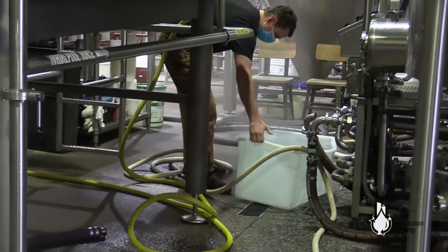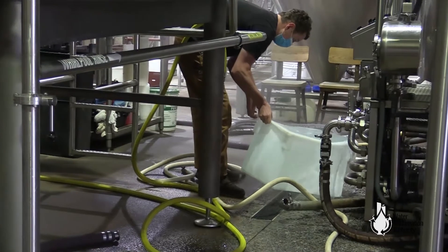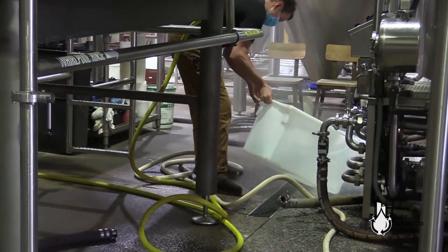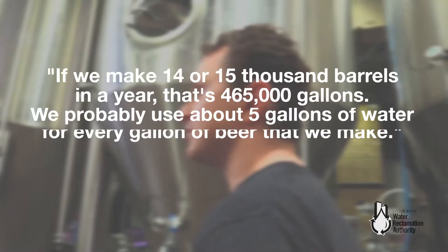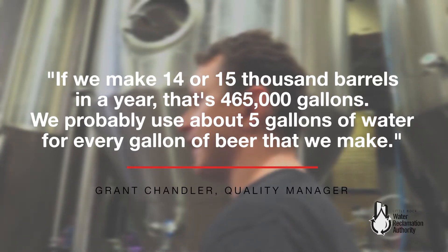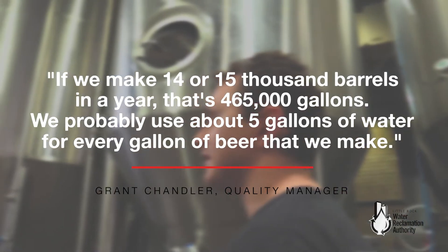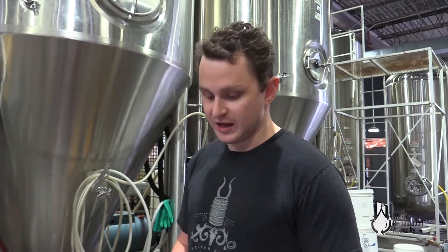But where we probably use more water is cleaning. We do a lot of cleaning around here. There's a joke in the industry that brewers are just glorified janitors, because really what we do most of the time is not brewing — it's cleaning our equipment. If we make 14,000 to 15,000 barrels in a year, that's 465,000 gallons, and we probably use about five gallons of water for every gallon of beer we make. That's 2.3 million gallons of water that we would use.